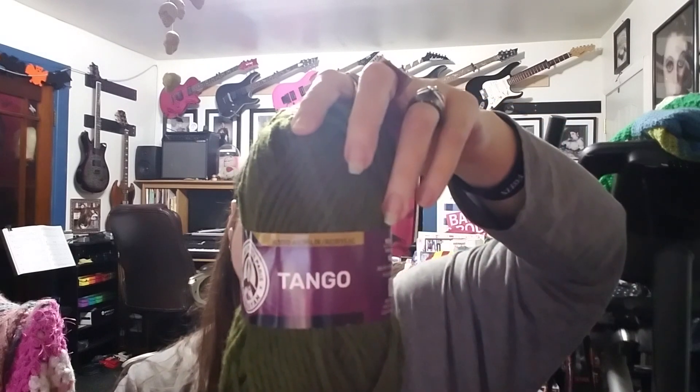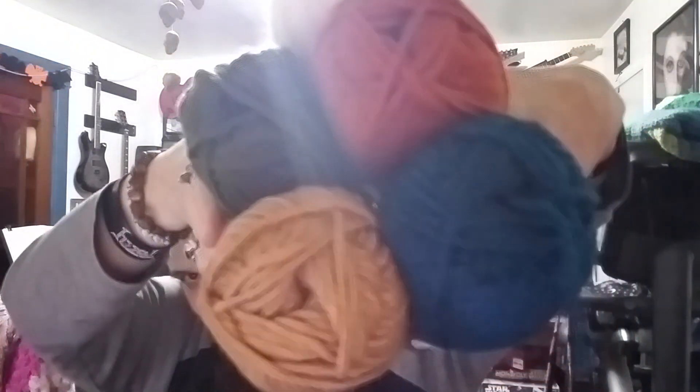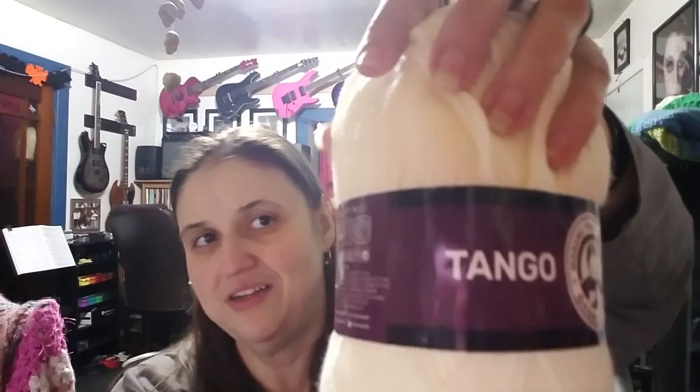The last type of yarn I got, I got a bunch of colors in it. It's called Tango and it's 100% acrylic, bulky five — I'd probably agree with that. I got three of each color I'm about to show you, and I bet you're going to be super surprised at the colors I picked because they're pretty vintage, 70s-y.